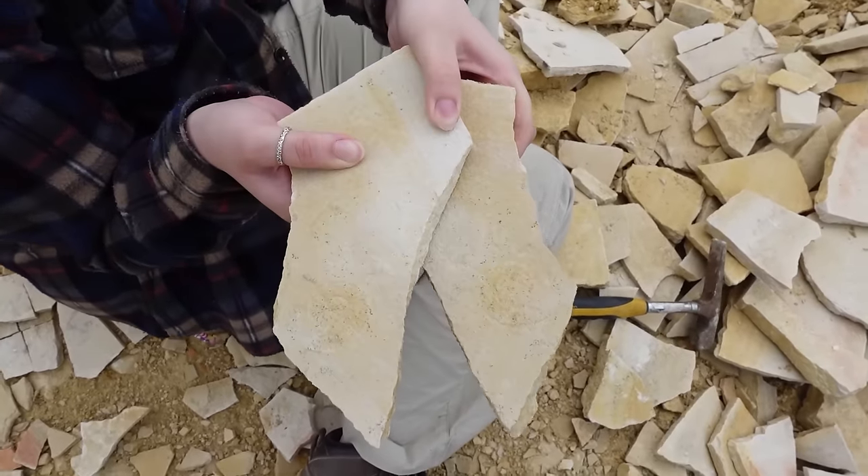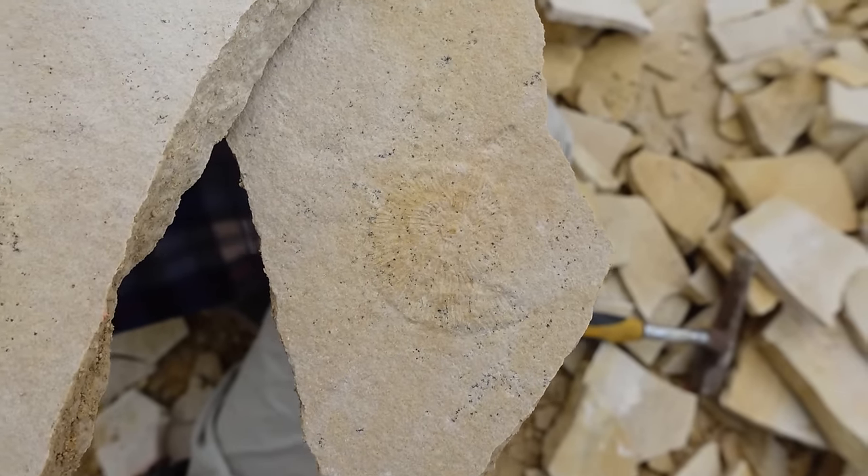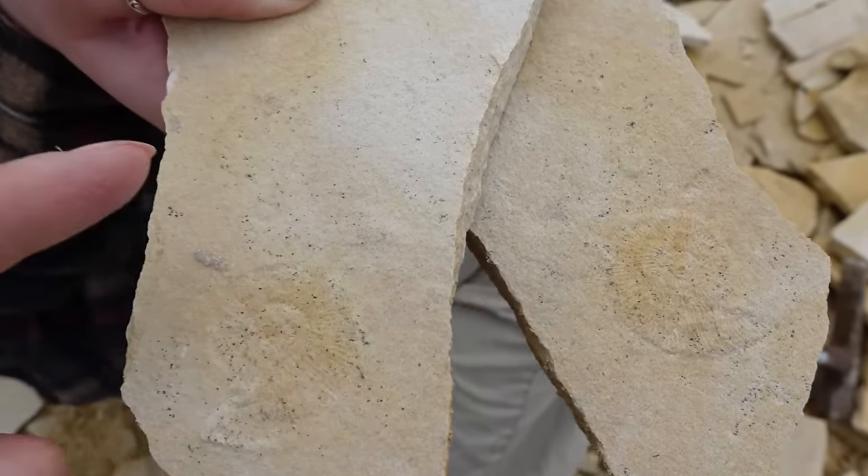Charlie just found this really nice ammonite — you've got the part and the counterpart. That's so nice!